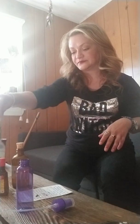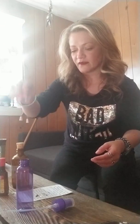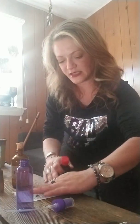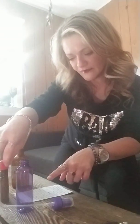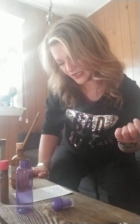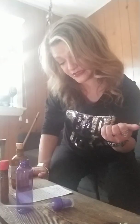The ingredients we're going to use today: first, Florida water, which is very cleansing and very protective — I wanted to add that cleansing element. Next, hazelnut extract, and you can get this in any grocery store. I did a little research on it — the twigs, nuts, and branches of the hazelnut tree are said to be gathered after sunset on Samhain, for this is when the magical power of the tree is at its peak.